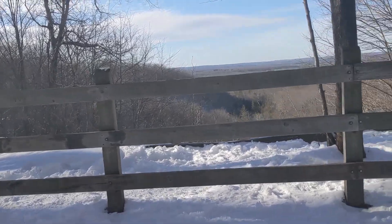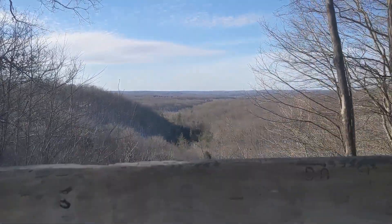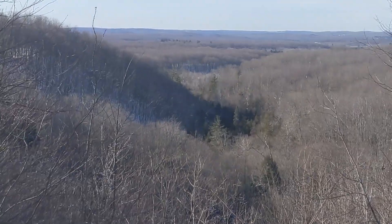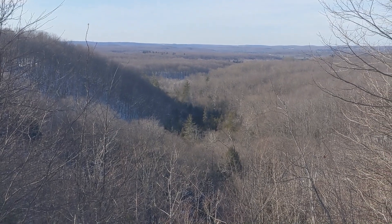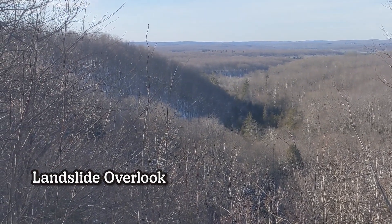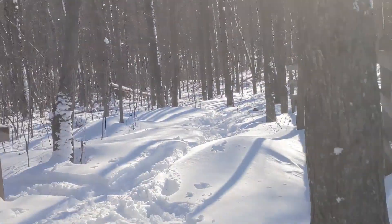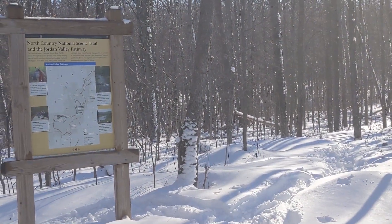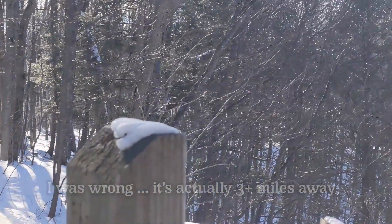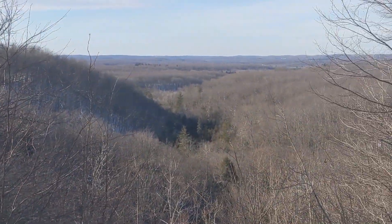I made it here to another overlook. I didn't really realize there was going to be another one. I don't know if there's a name to it — it's cute, not much to see. I'm about 1.7 miles away from the campground right now, and it's about 3 o'clock. So making okay time — I'll definitely be there before dark.